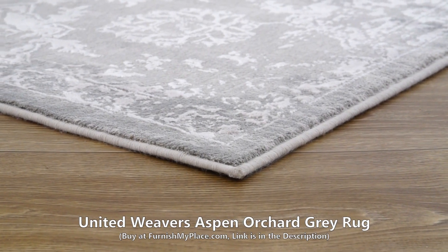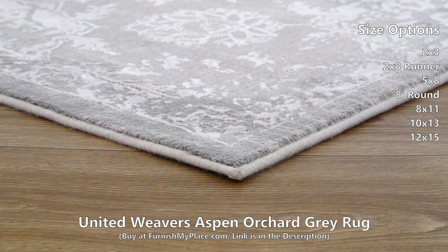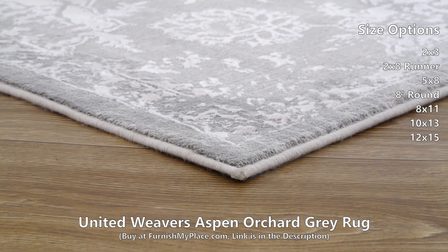United Weavers Aspen Orchard Gray Rug, available at furnishmyplace.com.